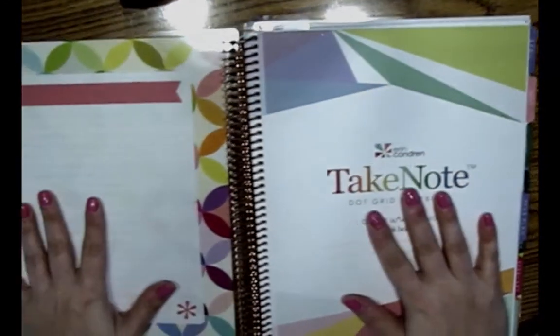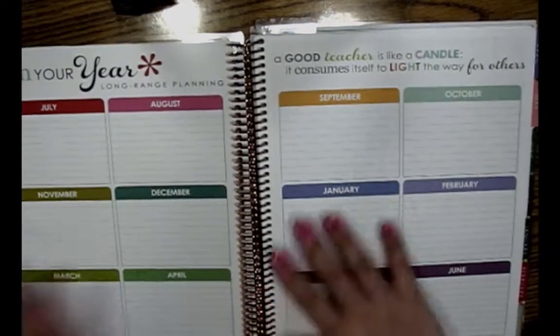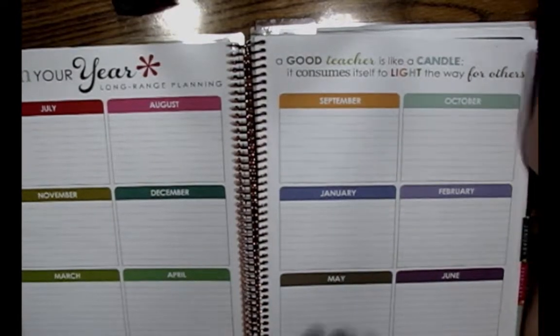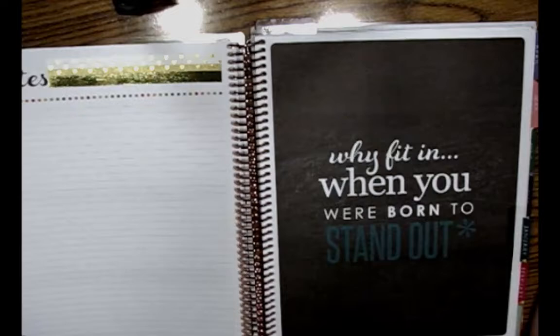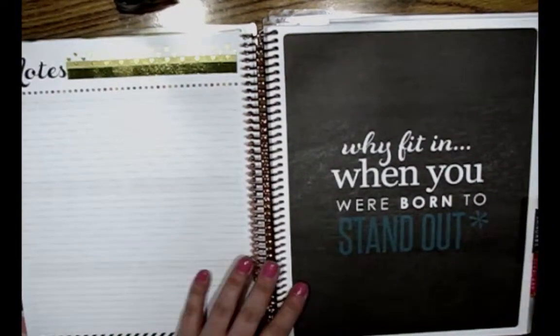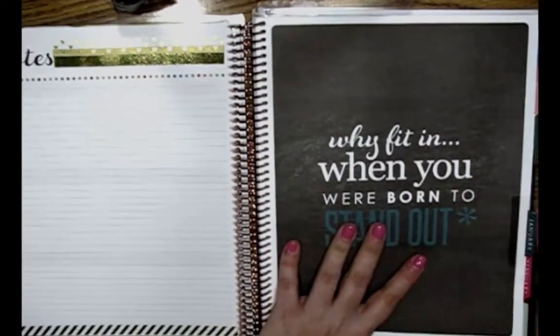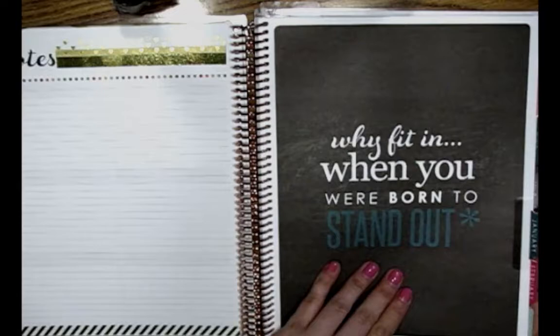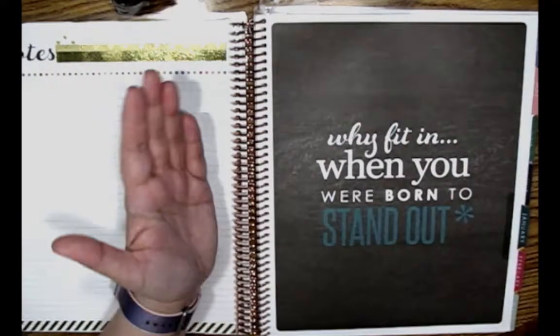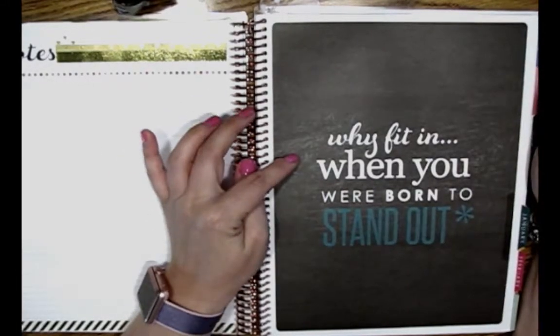That is the end of the teacher planner and how I redid it to make it more useful for my particular needs. Let's jump over to the take note notebook, which is the other part of this teacher planner system. You'll see the missing guts that came out of the teacher planner and went into here. It's a dark red notebook; there's still some graph paper, another plan-your-year page taken from one of my teacher planners, and some lovely blackboard slate pages.